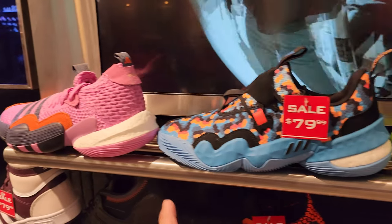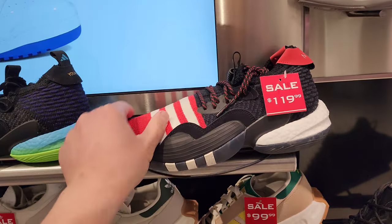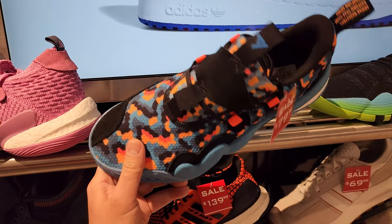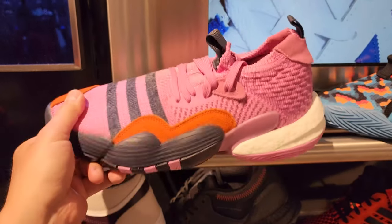They do got the Trae Youngs right here - got a bunch of different colorways. These are the Trae Young 2s and then these are the 1s right here. Normally $130 down to $80. And then I got another pair of 2s right here.